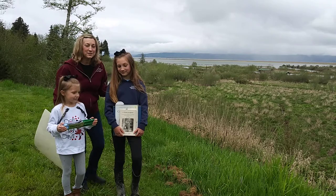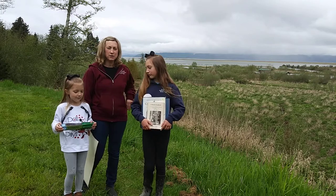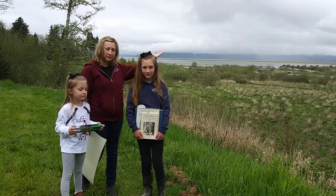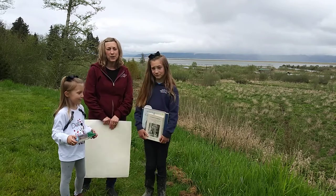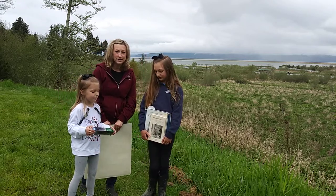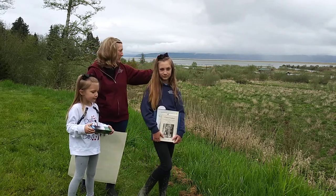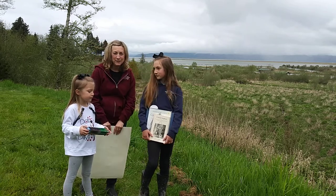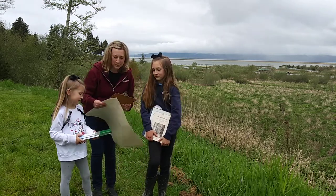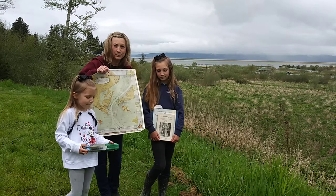Hi boys and girls, welcome to Mrs. Stalzig's classroom workshop. Today we are outside again and we are going to talk about something. It's something that surrounds us, something I can see right outside my house. When we go out to the park or playground at school, we look out onto this. If you said the Columbia River, you are right. We're going to be talking today a little bit about the Columbia River.